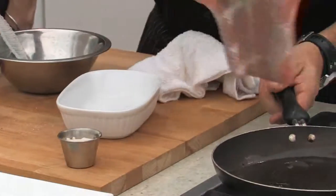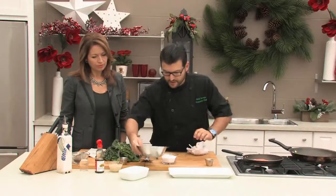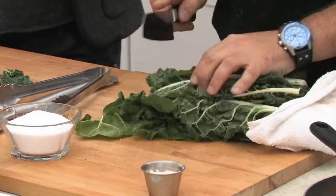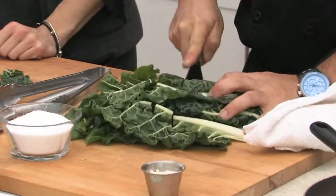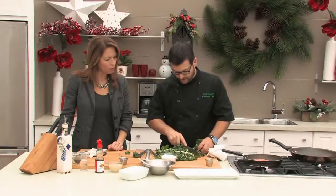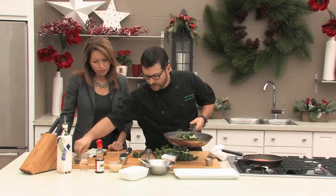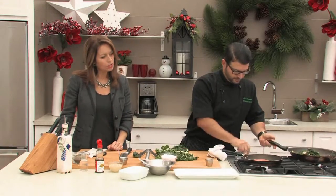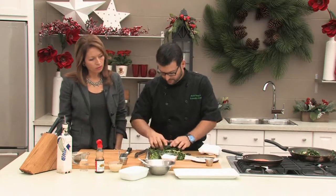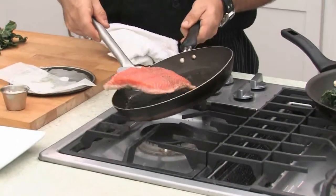I'm going to get that pan nice and hot and start searing it. We'll put the salmon aside and take our winter greens. A lot of times we know these greens exist, we know they're good for us and hearty, but we don't know what to do with them - so as many ideas as we can come up with, the better. I took most of the stems off and I'm going to put the stems in a little bit earlier because they're thicker. I have some water in the pan - I'm going to wilt the Swiss chard down with a little salt and pepper. The water creates a bit of a steaming effect.